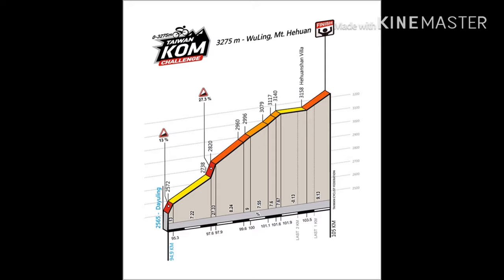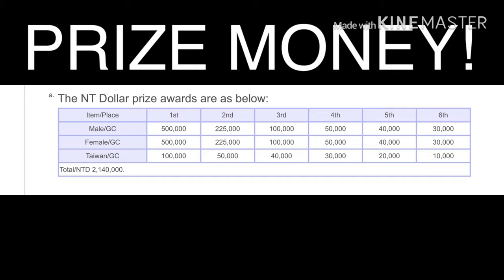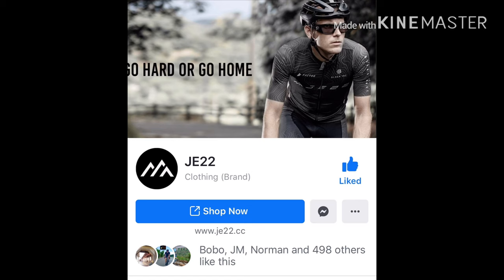The best part about this race is the prize money — male and female will both receive the same, and we will all start together. I would like to make a special shout out to Mr. John Epson for letting me use his video, and yes guys, he has a clothing brand called JE22. I will put a link in the description below — please go check it out.